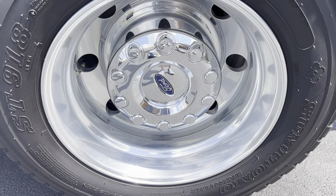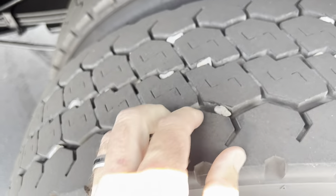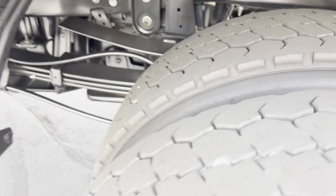Back wheel — tires are good. Got some rocks getting stuck in the tread there, but good shape overall.